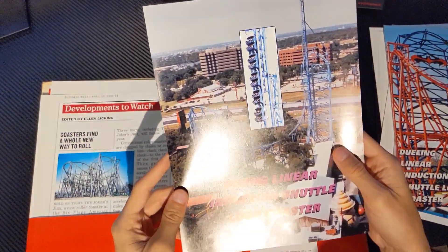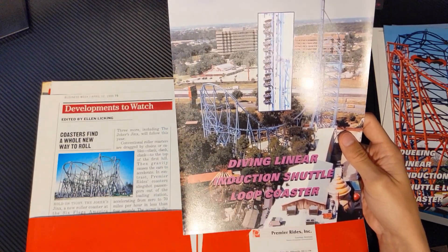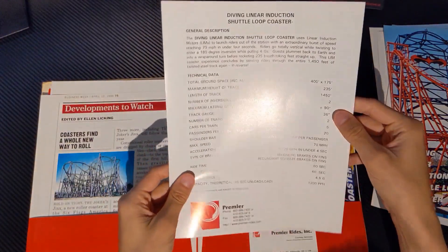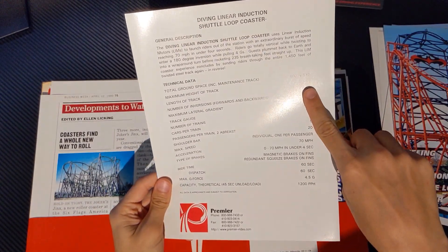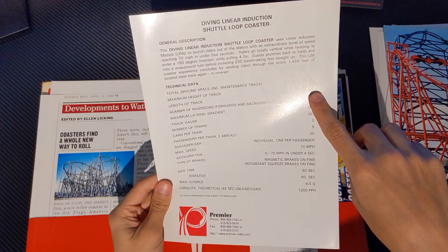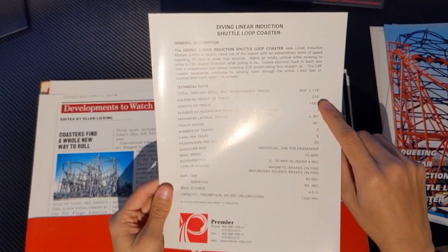We have the Diving Linear Induction Shuttle Loop Coaster — this is Freeze at Over Texas. I can tell just from the direction the layout goes. I also recognize Gunslinger right here and all these hotels in the background. More information right here — I've seen a lot of different information on this height. RCDB says like 218 feet, while in this spec sheet it says 235 feet tall. There are all kinds of variations. I think also in the ride's standard operating procedure it lists a different height as well.